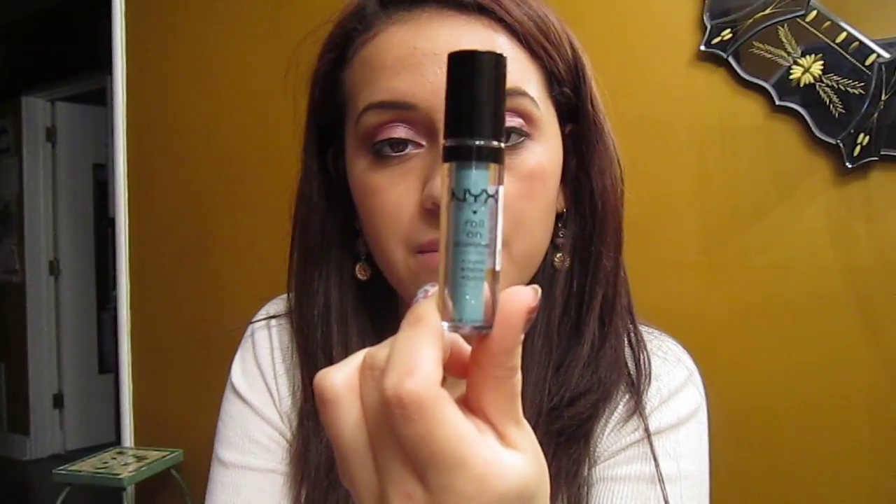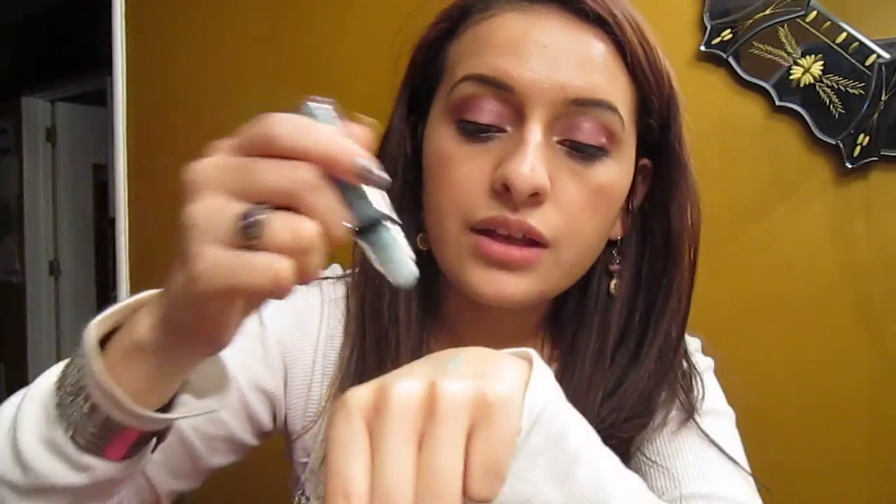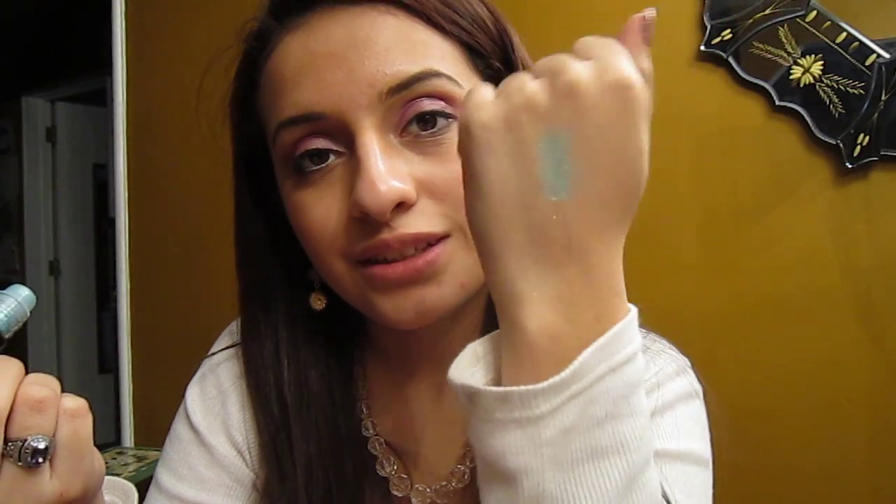Then I got the NYX Roll-On Shimmer for the eyes, face, and body, and this is in the color Seafoam. I'll show you guys how that looks — oops, that's a lot! There's the glitter.